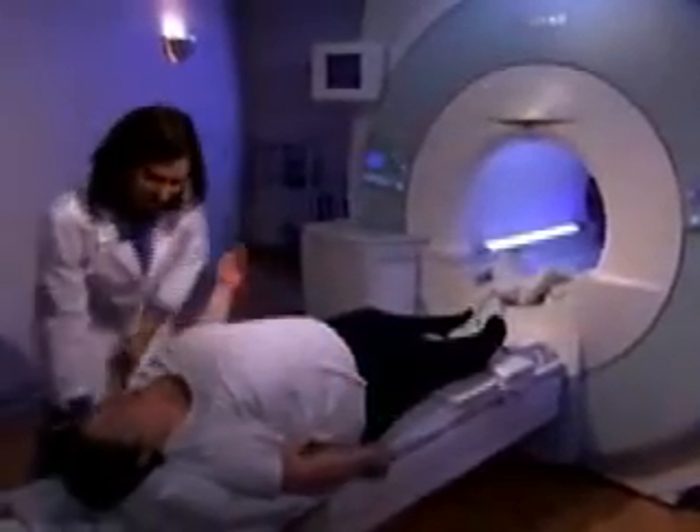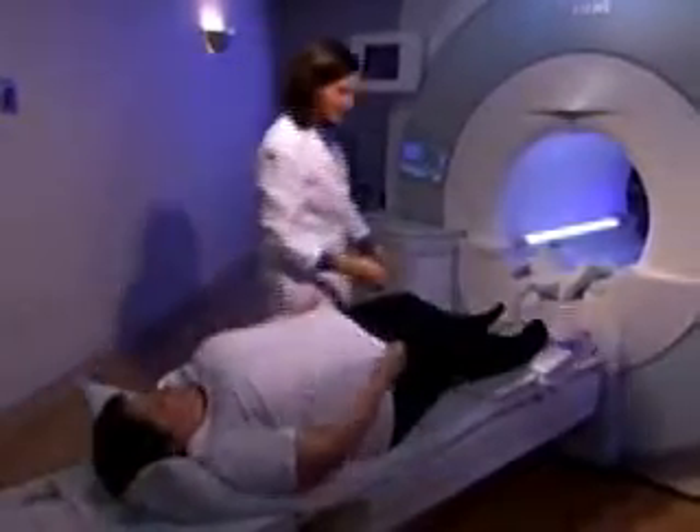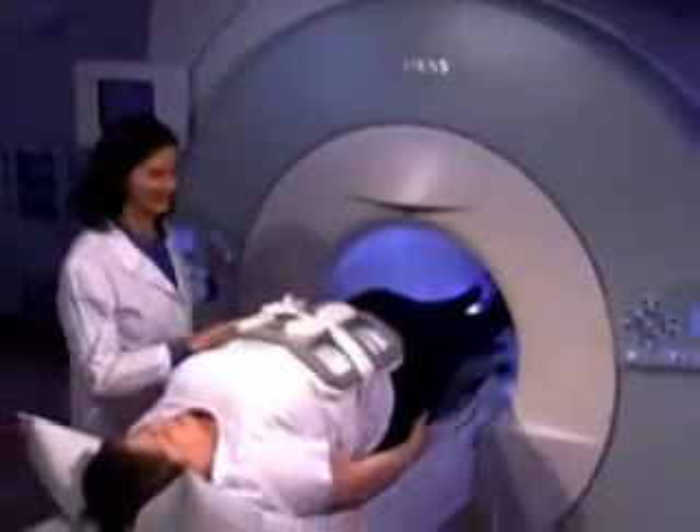I never thought I would have to be concerned about size, and I am all the time. Going into the MRI was a concern initially for me, but this experience has allayed any feelings I had about my weight or my size. I didn't feel closed in — it was not claustrophobic at all. The machine is very accommodating and very comfortable.